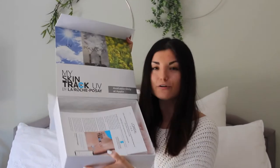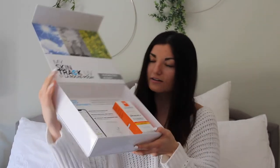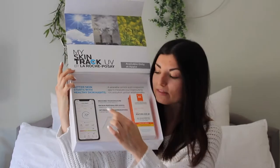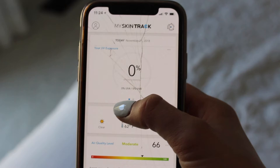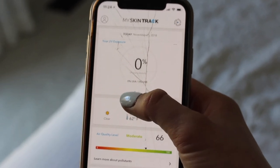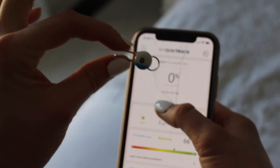I wanted to quickly shout out this amazing company that is so powerful with your skin and really promotes healthy skin habits. La Roche-Posay sent me this awesome box. It's actually a wearable skin sensor and it has the cutest stuff inside. Okay, just wanted to quickly show you guys how to actually use the app that comes with this amazing skin sensor through My Skin Track.